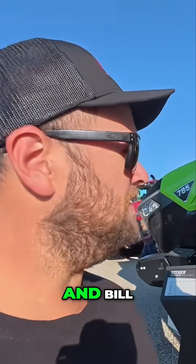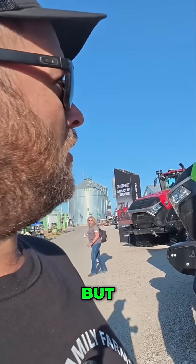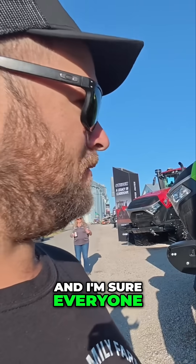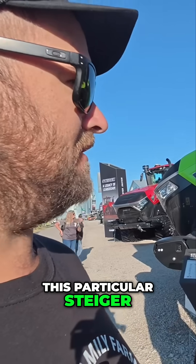I'm here with Bill Weber from Case IH, and Bill, I noticed we have a new quad track, the 785, but one of the things that really jumped out to me, and I'm sure everyone that's walked by, is the throwback color of this particular Steiger.